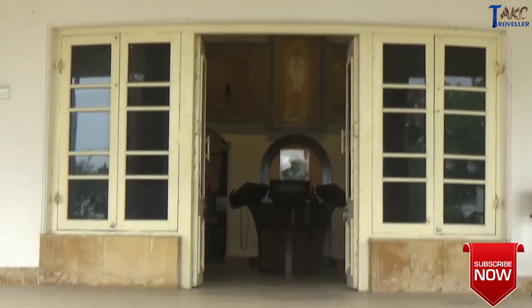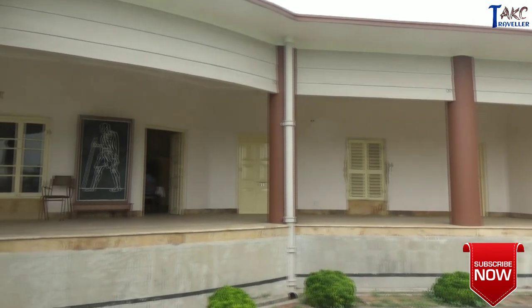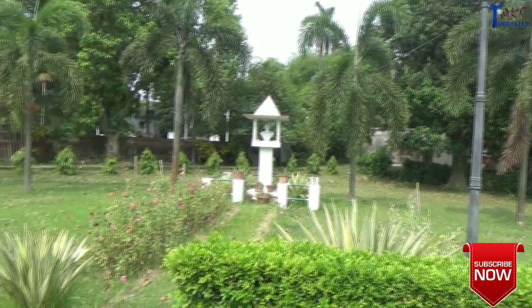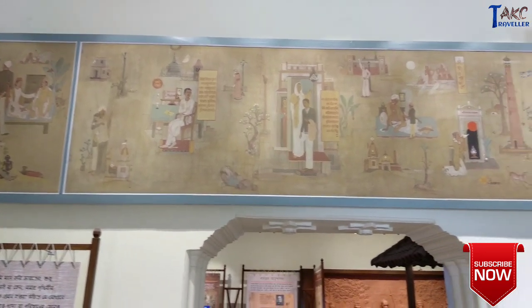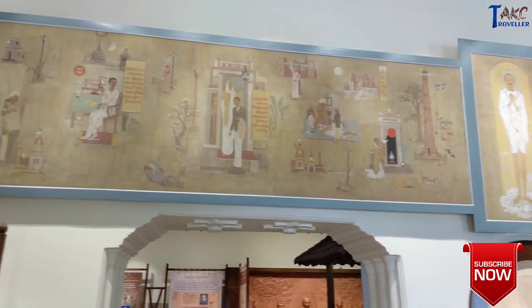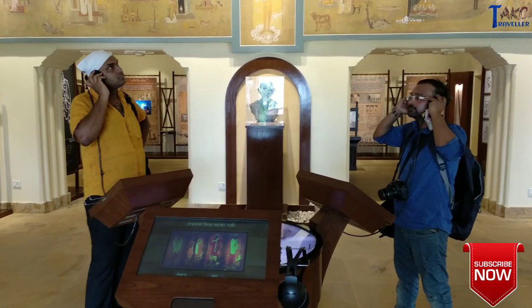Gandhi Museum, or the Gandhi Sarok Sangrahala, is one of the most prominent research centers in India. This museum in Barakpur is spread over five galleries, a study center, and a massive library. It is known to be one of the foremost museums in the country which houses information on Mahatma Gandhi.